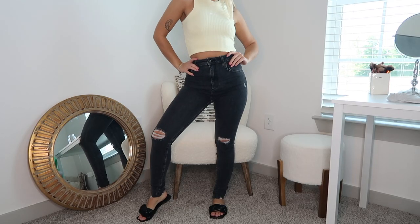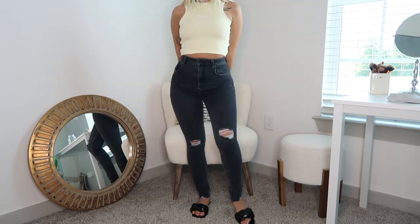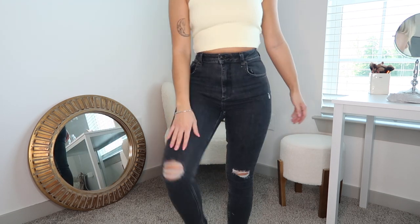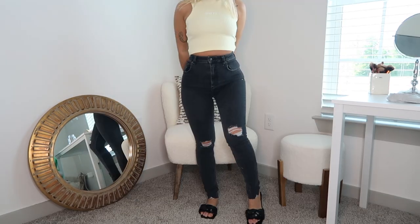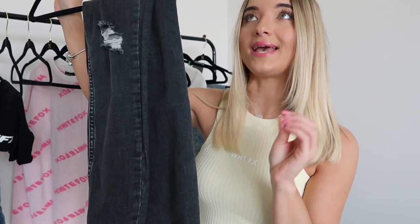We also have two pairs of jeans. The first are the Toxic skinny jeans in the color acid black — I absolutely love these jeans. I've been getting back into skinny jeans lately and I really like wearing them with a crop top and the oversized button-up. The bottoms are a little bit distressed and there's distressing on the knees. The fit is amazing, very very stretchy, and I got these in a size small.